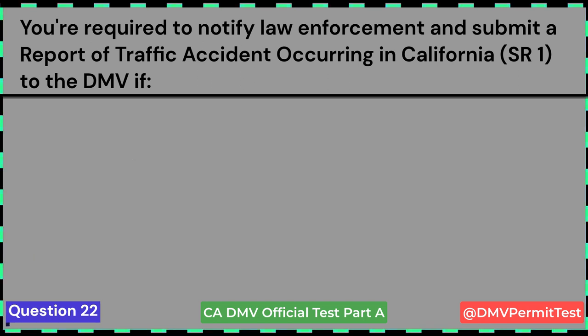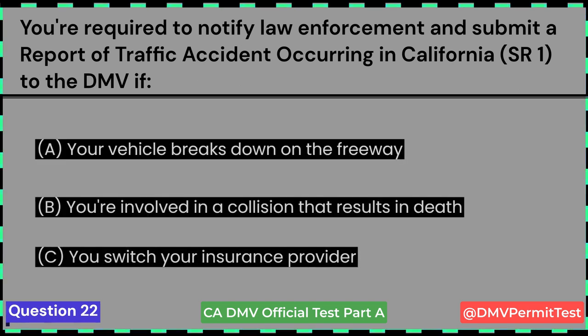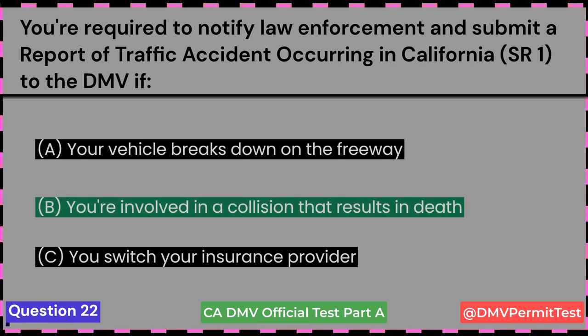You're required to notify law enforcement and submit a report of traffic accident occurring in California (SR1) to the DMV if: A. Your vehicle breaks down on the freeway. B. You're involved in a collision that results in death. C. You switch your insurance provider. Answer B: You're involved in a collision that results in death.